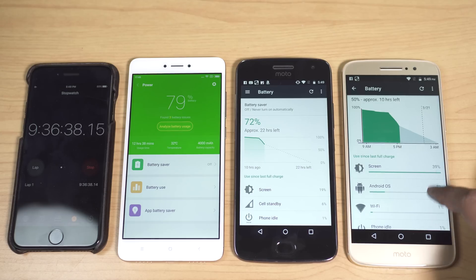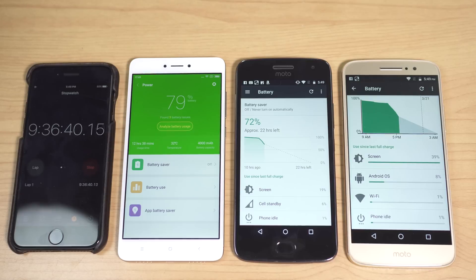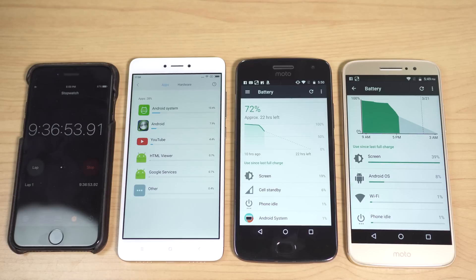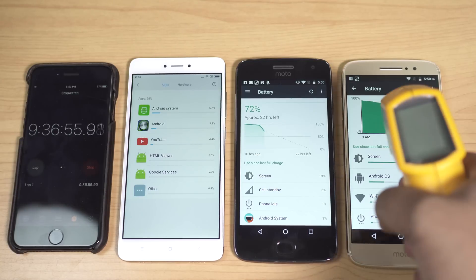Again the Moto M is not close. The MediaTek processor is to blame here. The Snapdragon 625 processors on the Redmi Note 4 and Moto G5 Plus are really very power efficient.